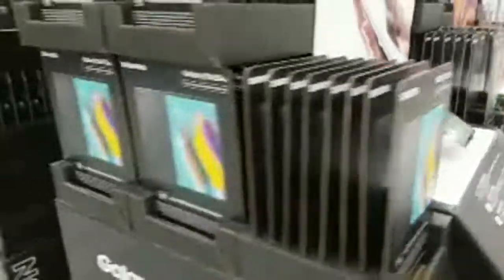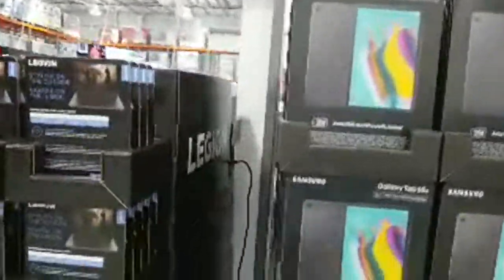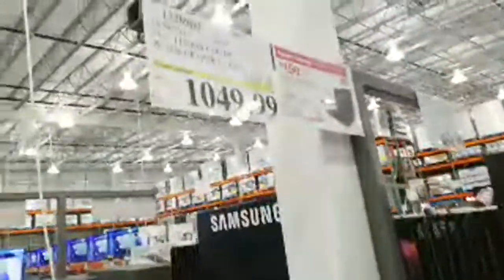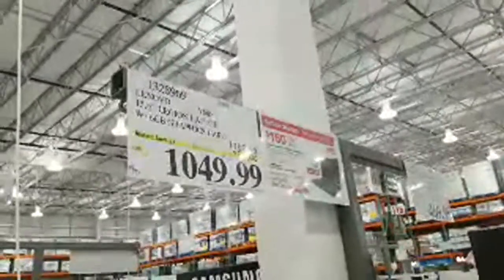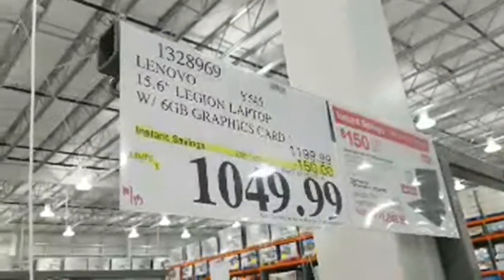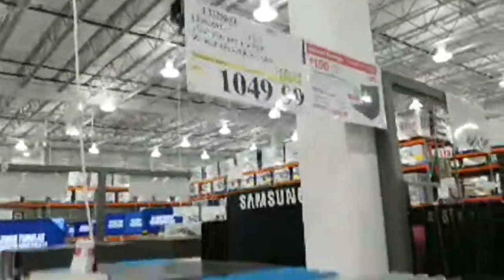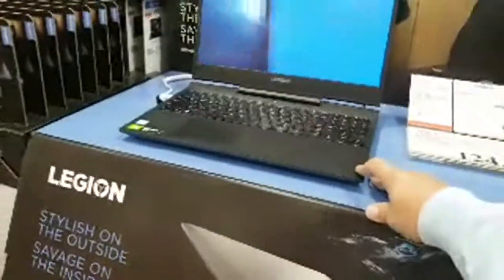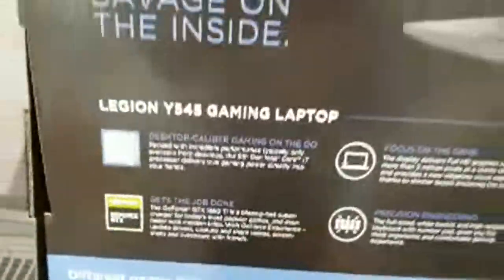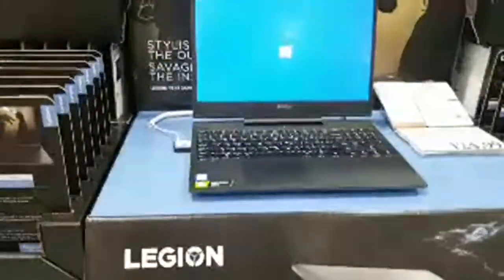When buying a laptop, always try to get the Core i7 — don't get the i5 or i3. They're cheaper but the eighth-generation Core i7 is much faster and better. The Lenovo Legion has been on sale for a couple months — $150 off at $1049, designed for gaming with an NVIDIA GeForce GTX graphics card, one of gamers' favorite options.